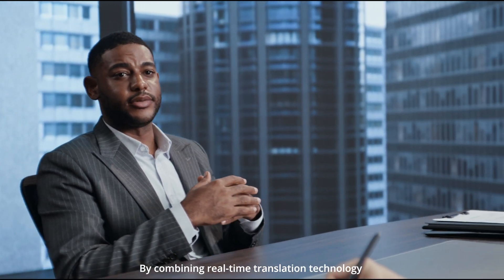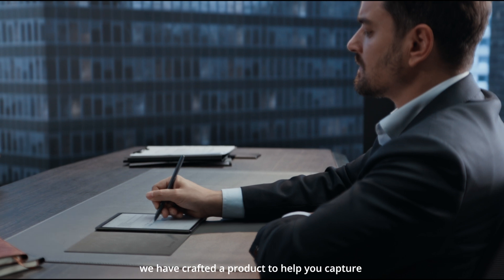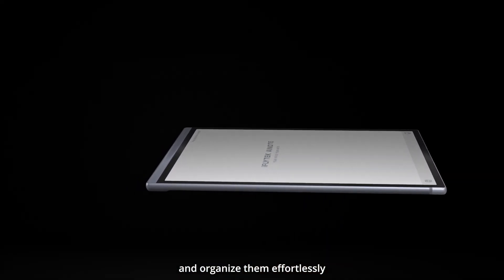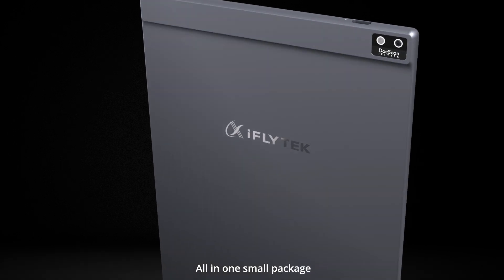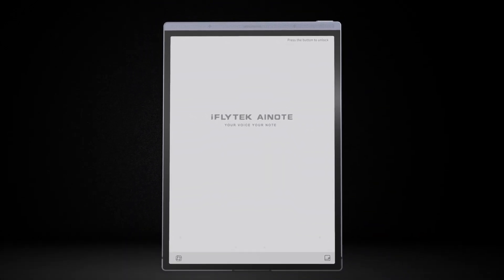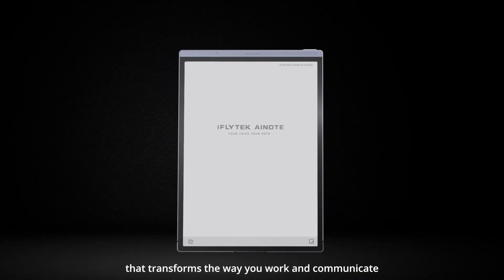By combining real-time translation technology with a paper-like handwriting experience, we have crafted a product to help you capture and organize them effortlessly, all in one small package. Introducing iFlytec AI Note Air 2, a powerful paper tablet that transforms the way you work and communicate.